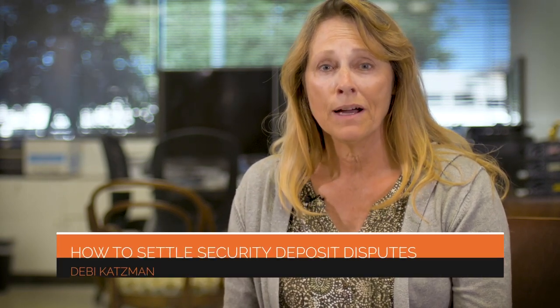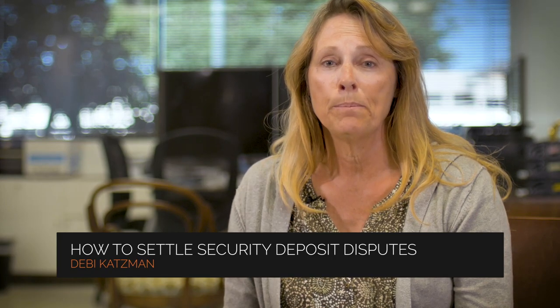Hi, I'm Debbie with Servicestar Realty, and today I want to talk to you about how do you settle security deposit disputes.